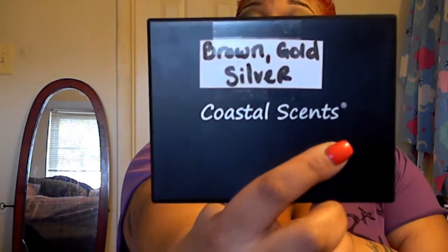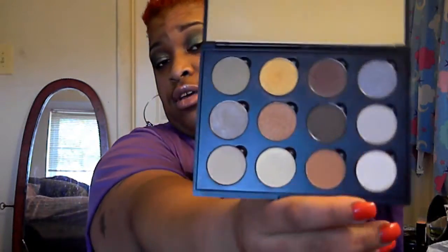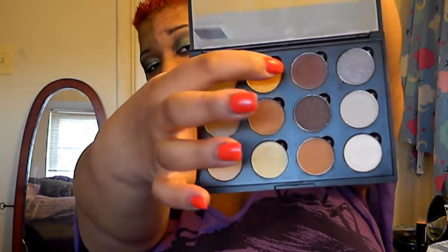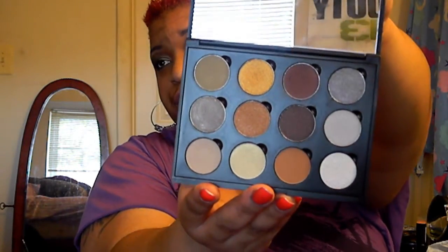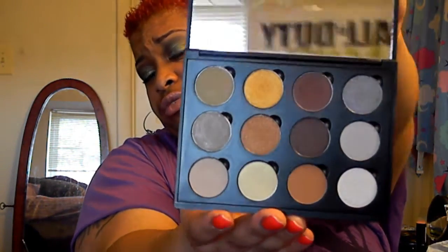Next one is my browns, golds, and silvers. I have used this brown one at the top here — probably in a look about three days ago. I put it in my crease and blended it out really well, really nicely.